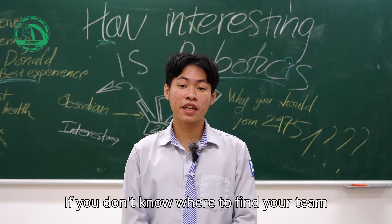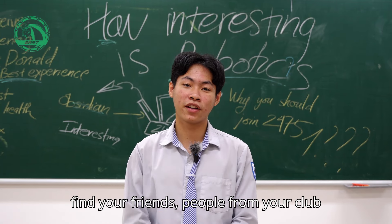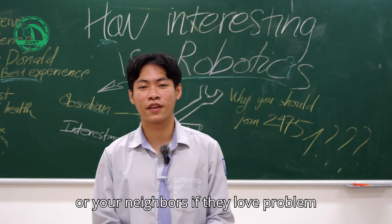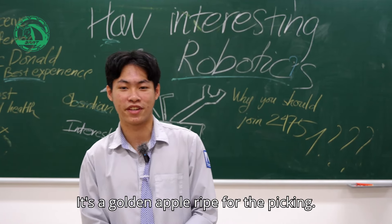If you don't know where to find your team members, maybe just try to find your friends, people from your club, or your neighbors. If they love problem solving, or just like robots in general — that's the golden apple ripe for the picking.